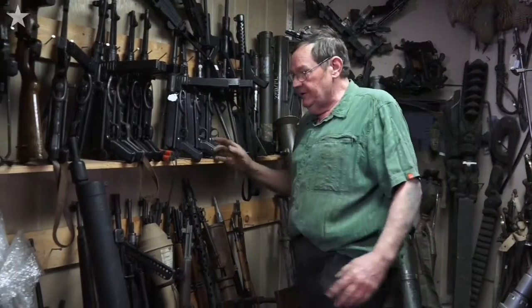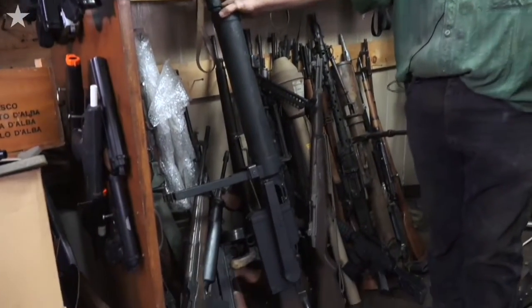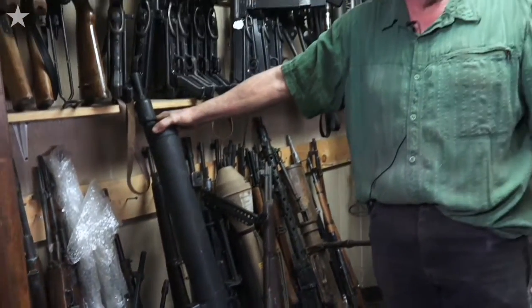This here is a very rare piece. 1917. This here is the gun that Sergeant York was shooting — a bolt-action rifle used in World War I. Very, very rare gun. Very rare.